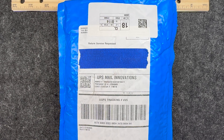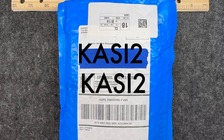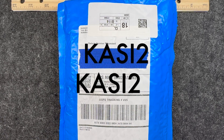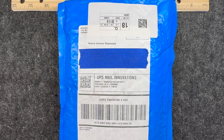If you are interested in the Bargain Bead Box, I will have all the information in the description box below, including my code. That code is Kasey2 — spelled K-A-S-I-2 — and that code will get you $2 off your first month's subscription or $2 off your first order from their website. So if you are as excited as I am to see what came in the box this month, then stay tuned.